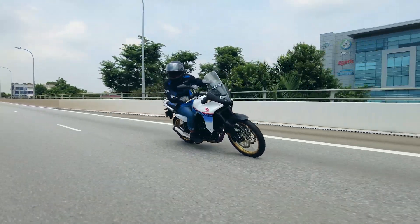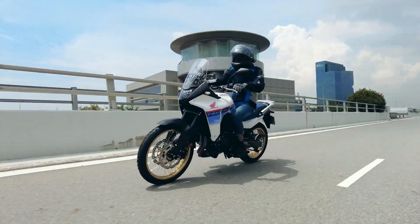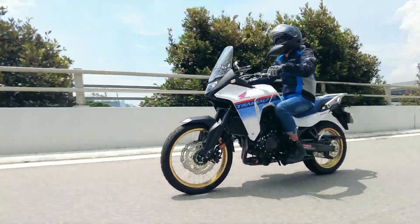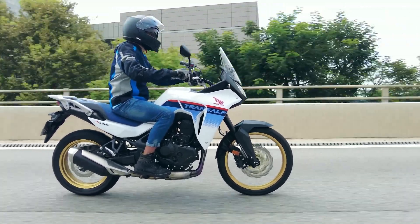Overall, the Honda TransAlp XL750 makes for an excellent option for riders looking to do some adventure riding with a machine that isn't too heavy and bulky like the Africa Twin — we call it a skinny AT. The XL750 is 20 kilos lighter, but the power is very close, doing only 3 horsepower and 22 Newton-metres of torque less. Still more than enough power to pull you and your luggage, with or without a pillion.